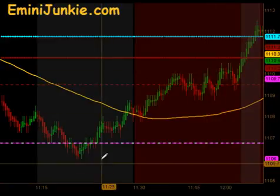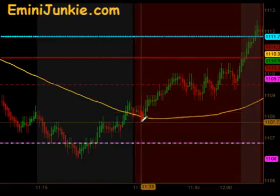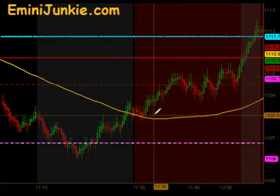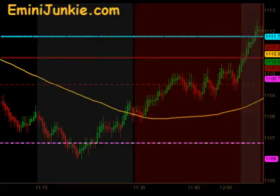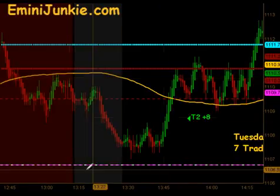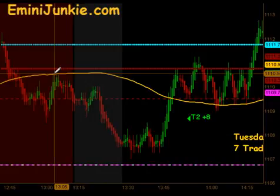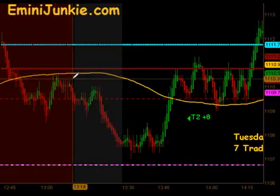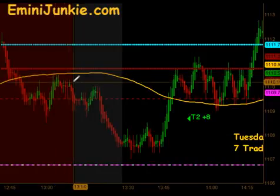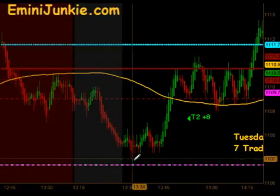We came across our moving average but did not get a valid entry due to timing, though some folks did get in on that move right up through the lunch hour. We did not get our next setup until just before 2 o'clock. There was a setup coming right out of the dead zone around 1:05, but we wait until 1:15 before we start participating, so we missed that opportunity to get short by just a few minutes.